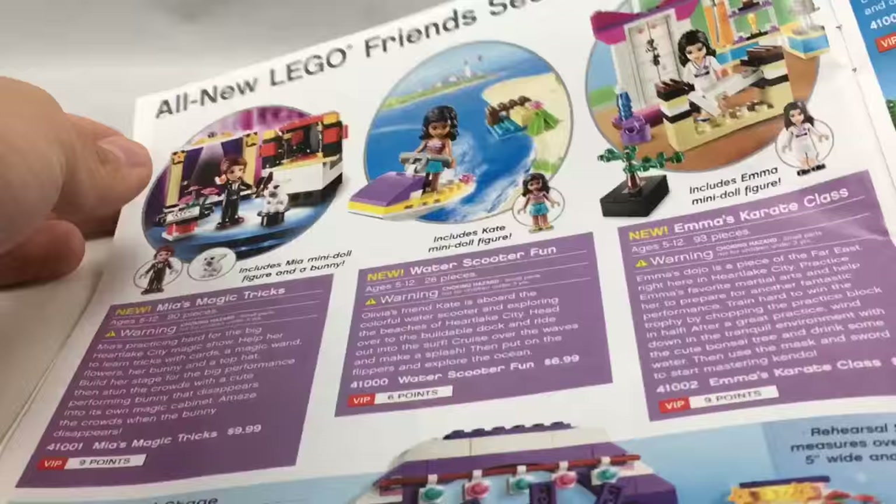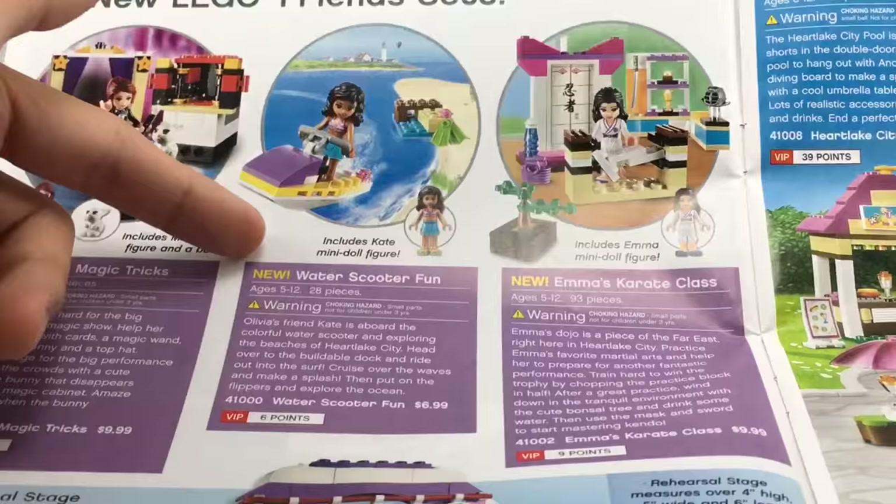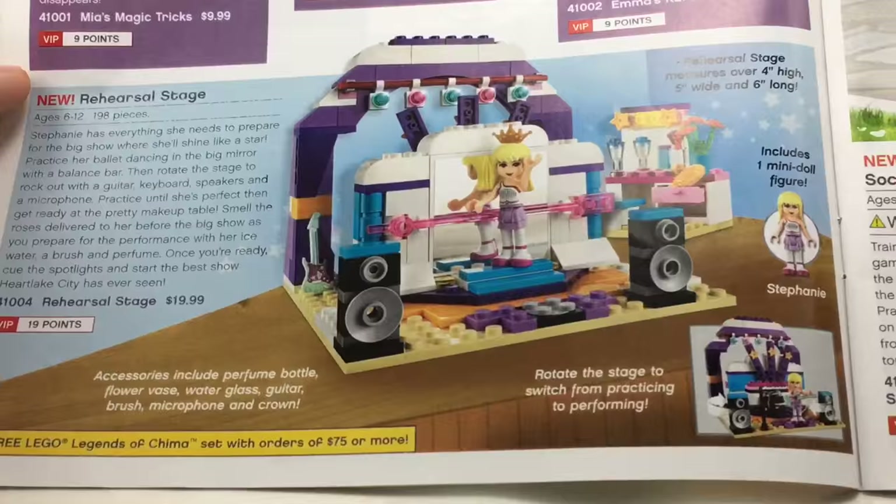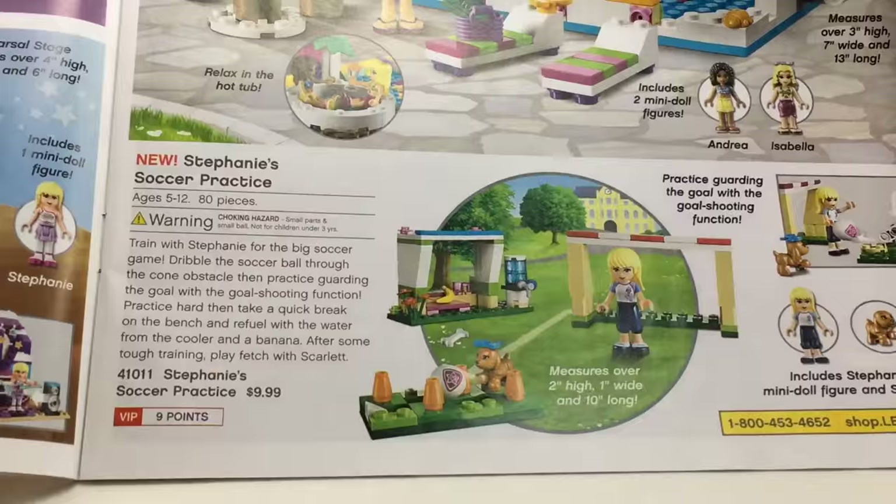Friends — I love the $10 sets this wave, like the Karate Class and Mia's Magic Trick, which I did get. This is weird because it's the only LEGO Friends set that is mini-doll based that doesn't have one of the main girls as a mini-doll — well, except for a store promotional one. I love all these $10 sets this wave because they had exclusive torso prints and they were kind of like different branches. That's so cool.